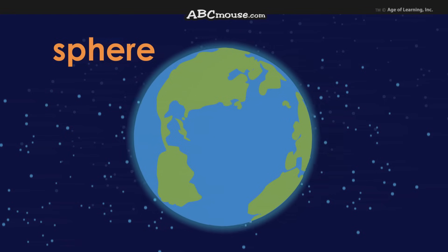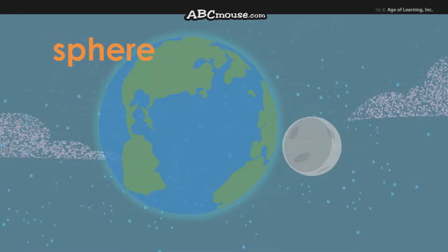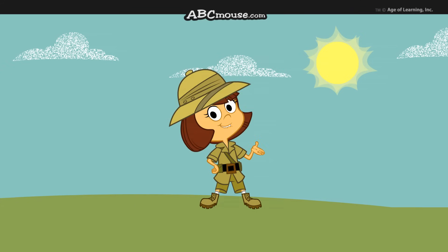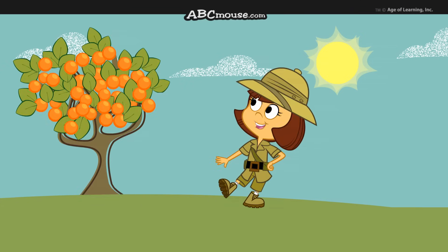Let's start with spheres like the earth and the moon, and the sun in our sky of blue. Balls are spheres that are lots of fun. Oranges and marbles are too.